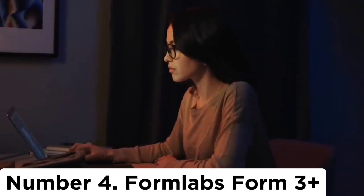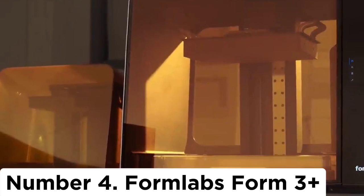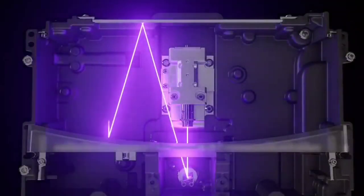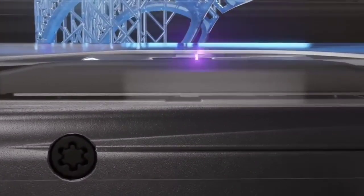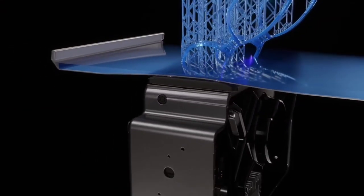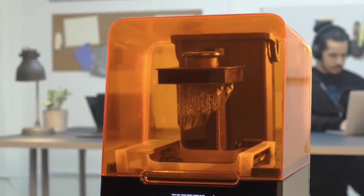Number 4: Formlabs Form 3 Plus. Resin-based printers have seen a lot of competition from lower-priced devices in recent years, but the Form 3 Plus from Formlabs remains the device of choice if 3D printing is a regular part of your workflow. The Form 3 Plus replaced the Form 3, formerly our top pick for resin printers. This new version churns out prints faster than before and it's much easier to use. Loading up resin is simple, and a floating-level sensor keeps close tabs on how much resin is in the print tray, controlling the flow so that just the right amount is used on each job.